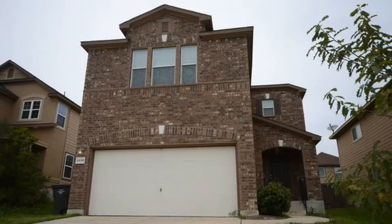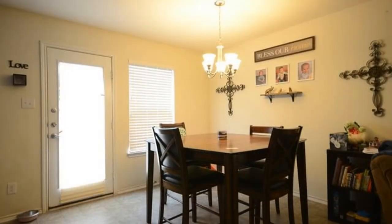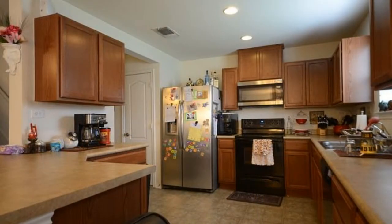This beautiful property may be your next home. It features a large living room with plenty of space for your furniture and entertainment. The open kitchen is equipped with a bright eating area, a breakfast bar, a walk-in pantry, major appliances, and lots of cabinet storage and counter space.